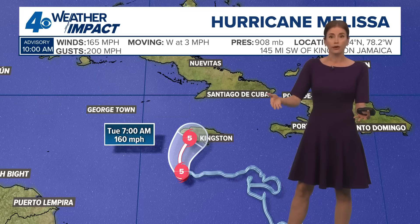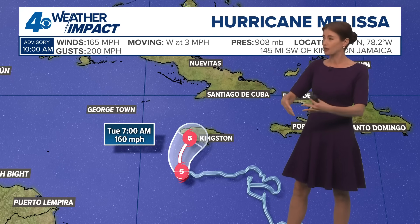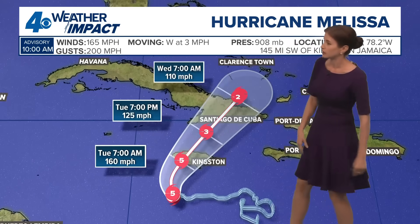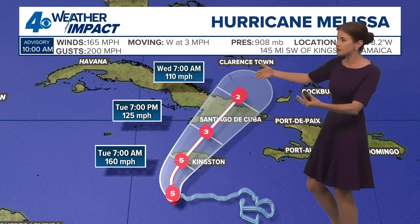The last major hurricane to hit Jamaica — and the strongest on record — was Gilbert in 1988, a category three. So this could be significantly stronger than anything people on Jamaica remember in their lifetimes, and really through the record-keeping days, as we look toward its eventual path past Jamaica.